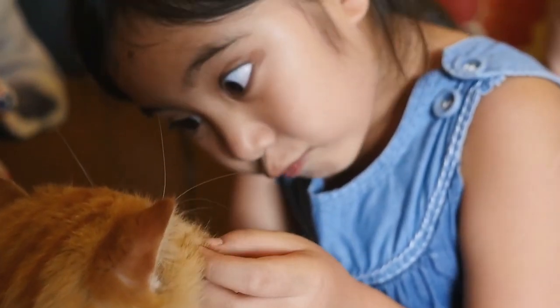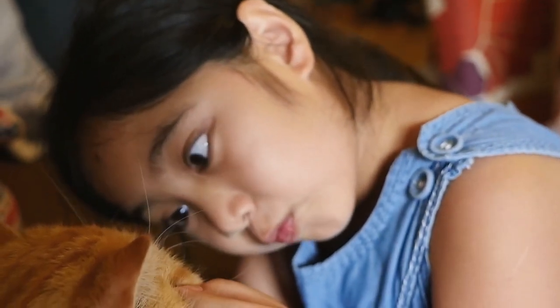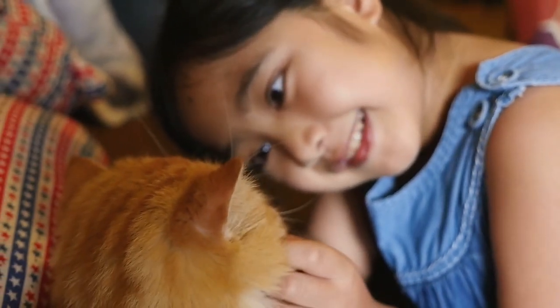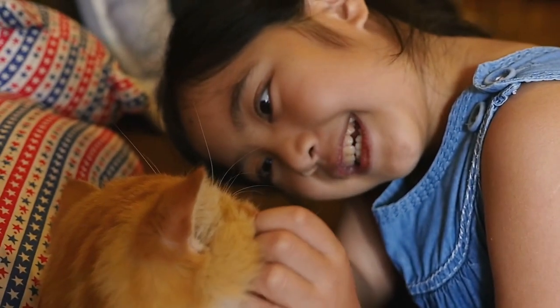Daily eye cleaning is important. Because of their facial form, Persian cats are more likely to develop eye discharge and tear stains. To avoid stains and maintain the health of their eyes, clean them every day with a soft, damp cloth or an eye cleaning solution that has been specially designed.